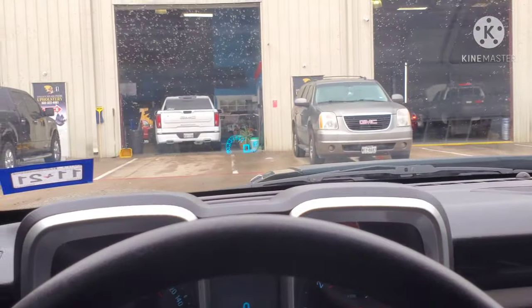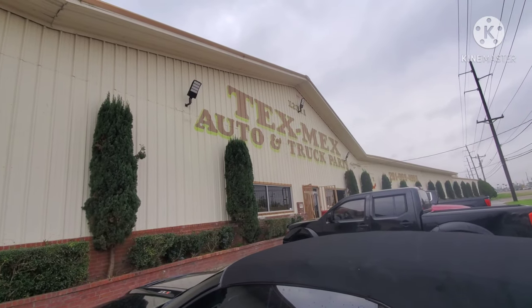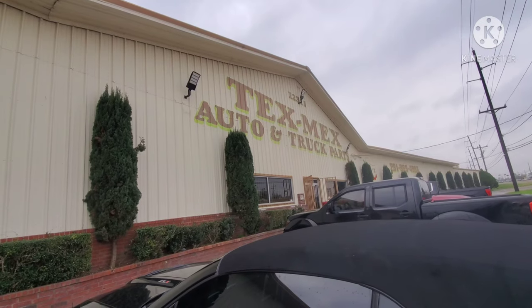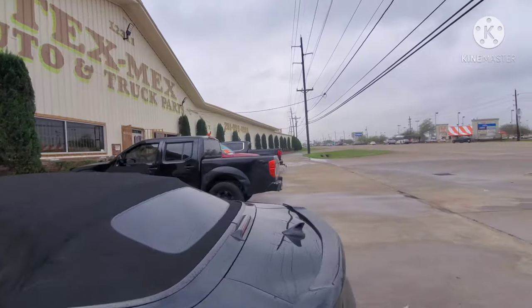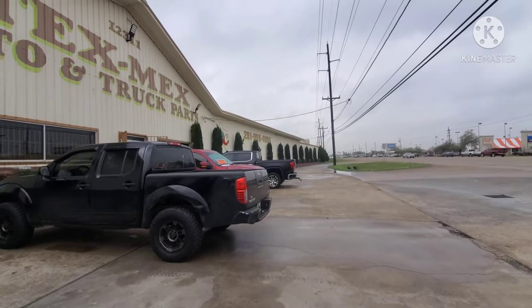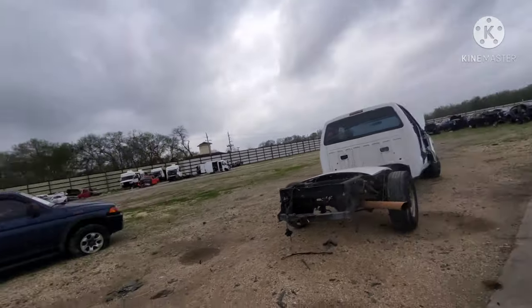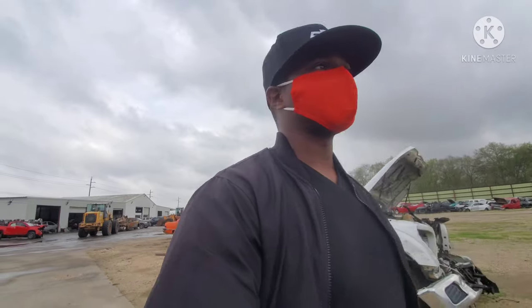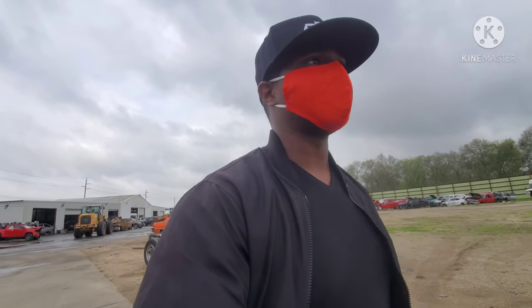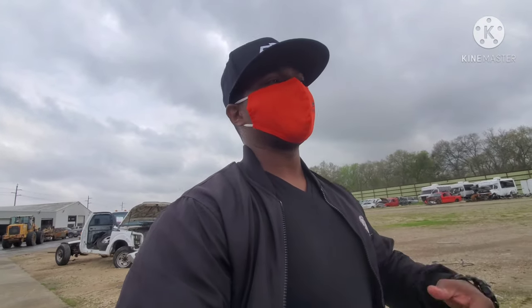All right guys, we're back at Tex-Mex Auto and Truck Parts. If you need anything, come holla at these people — if you're located in Houston, Texas, the phone number is 281-999-4990. Come check them out if you need any parts. We're back at the junkyard now, about to go check on the guy and see if he's almost done taking out the dash. Then we're gonna go from there, and I'll get back with y'all when I get to the crib.